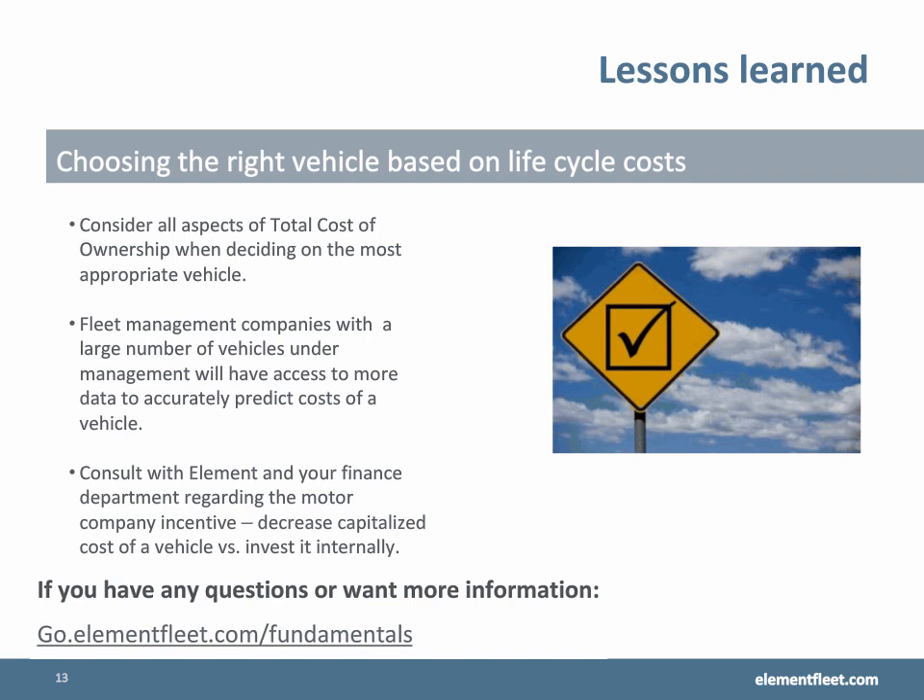In conclusion, to ensure that you are choosing the best vehicle based on life cycle costs, consider all aspects of total cost of ownership. Fleet management companies with a large number of vehicles under management will have access to more data, which will allow them to more accurately predict costs of a vehicle. It is also important to consult with Element and your finance department regarding the motor company incentives and decreasing capitalized costs of a vehicle versus investing internally.